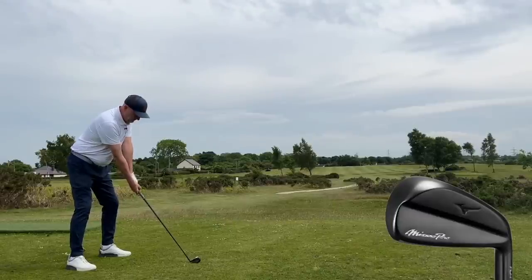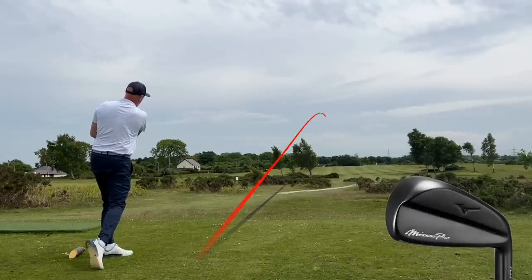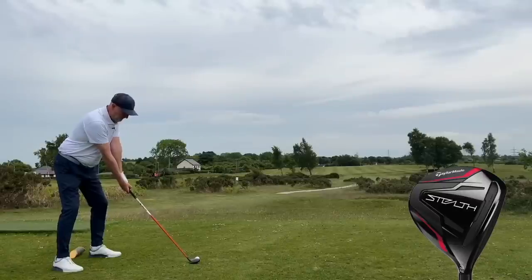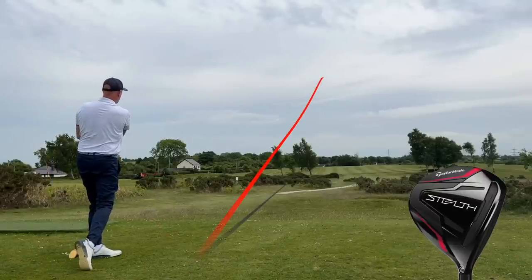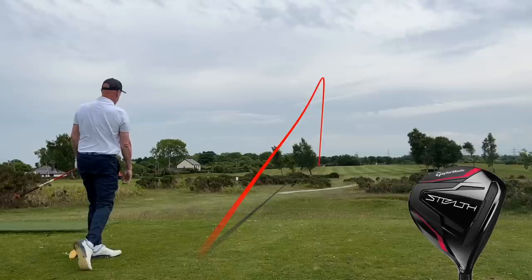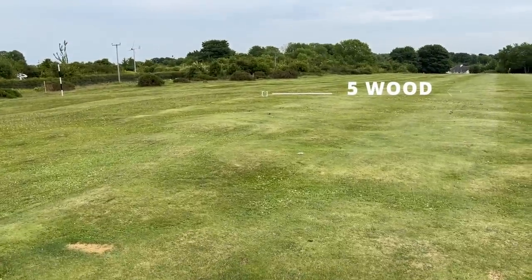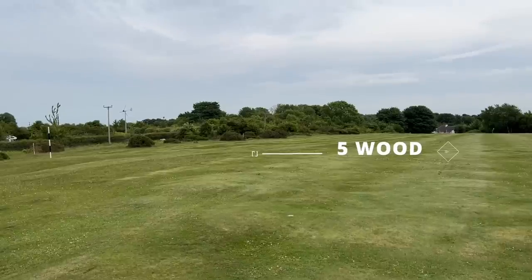The first shot you're going to see me hit is with the two iron — the Fly High from Mizuno. Out of the three, it gives me a bit more help and it's the least scary, with a bit more bulk and mass on it. But even so, the ball flight is incredibly low. We're playing downwind here on the third hole at Hollywell; the fairways are really firm and fiery. The ball ran for a long way even though it didn't carry far. The second ball I hit was with the five wood — a totally different ball flight. It doesn't run as far, but ultimately there's probably about 20 yards difference in overall distance.